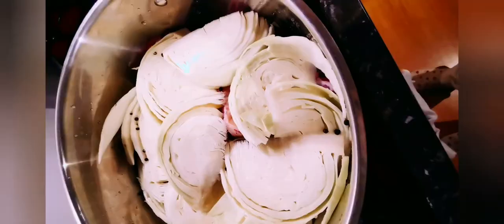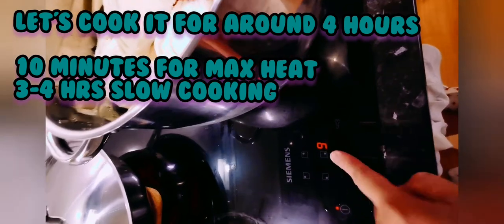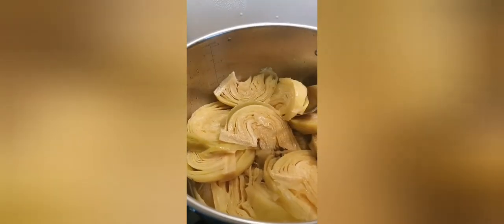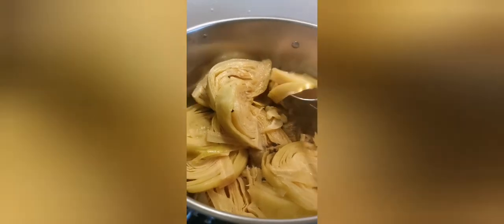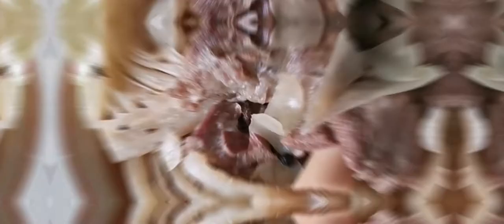Cover it with a lid and bring it to a boil. I always start it on max heat for 10 minutes, then slow cook for three to four hours. The cabbage contains a lot of water that will be released during cooking, so don't feel compelled to add more water than the stated amount. Slowly cook until the meat is tender and detaches from the bones.